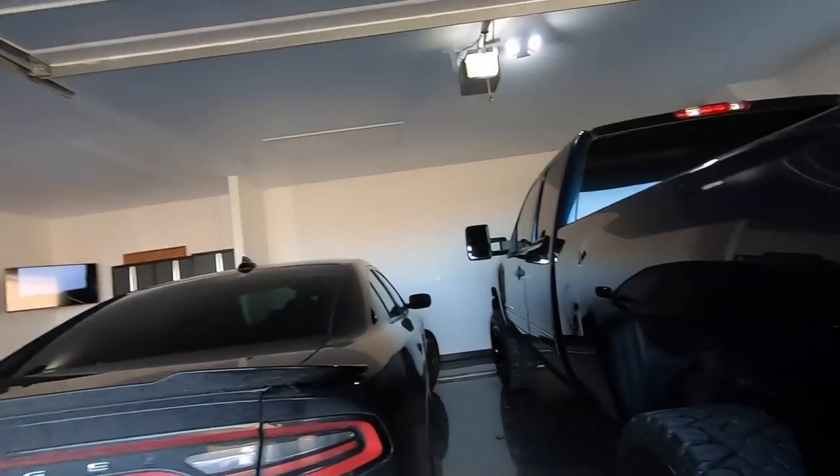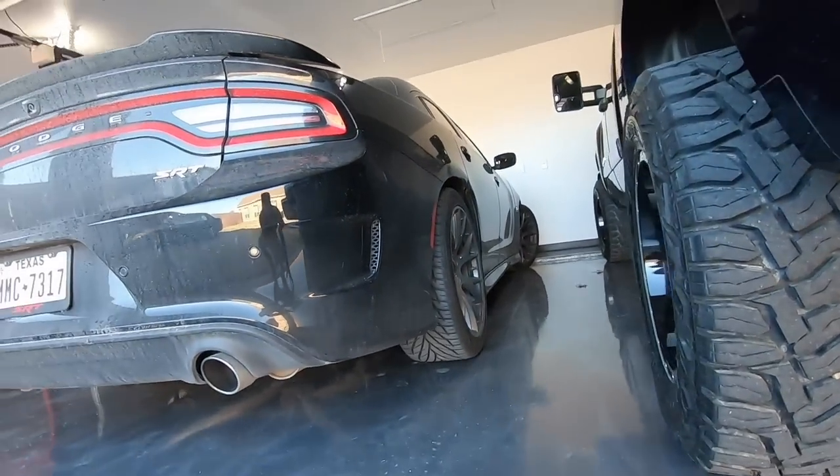Good morning ladies and gentlemen, aloha, welcome back to the channel. Thank you so much for tuning in. My name is Shadna Holt Leva. This is my 2007 Silverado and my wife's SRT Charger. Where we are is a little piece of paradise I call the Lone Star Hawaiian garage.